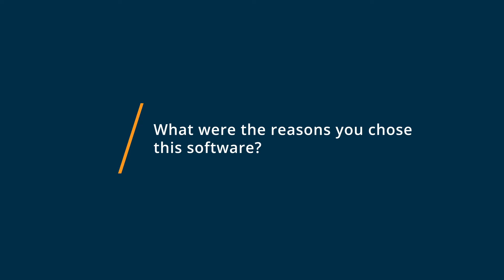We chose AssetPanda. First off, the onboarding process went extremely smoothly. Their onboarding team actually did most of the work for us. They asked us questions. We didn't really quite know what we were doing, so they did the work for us, and then after the onboarding process, handed us the product, and that was an incredible benefit for us.